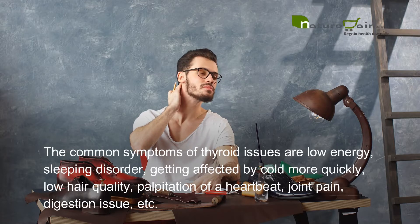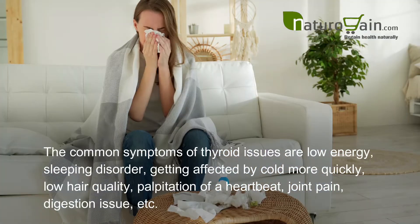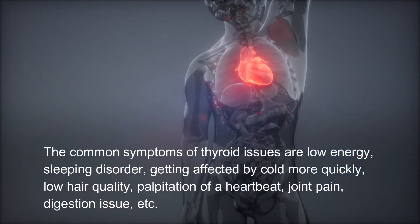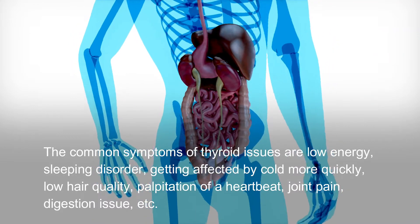Common symptoms of thyroid issues are low energy, sleeping disorder, getting affected by cold more quickly, low hair quality, palpitation of a heartbeat, joint pain, and digestion issues.